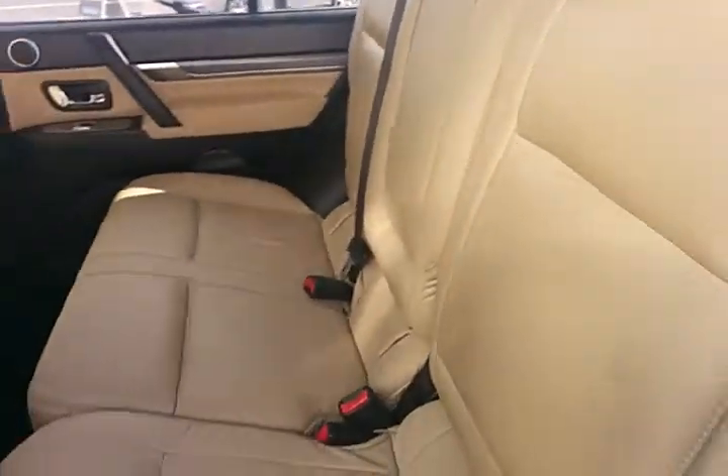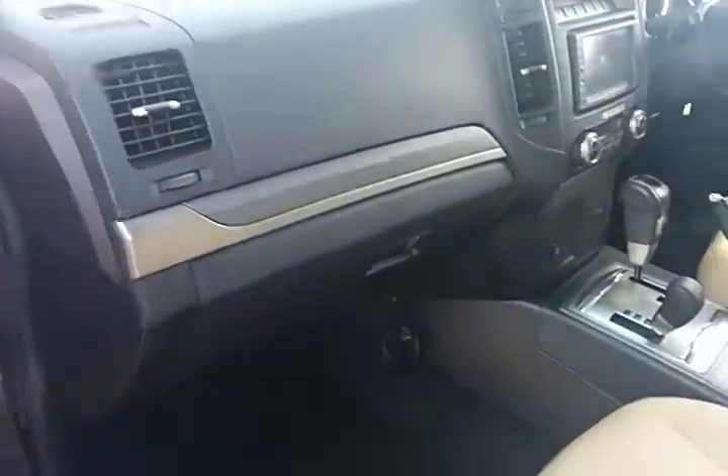Absolutely immaculate inside and out, this car. Stunning condition. And I love the two-tone — I think it looks great.